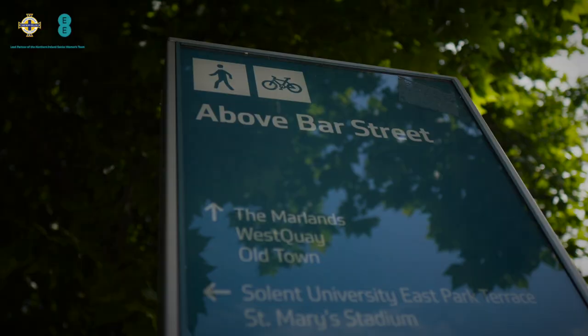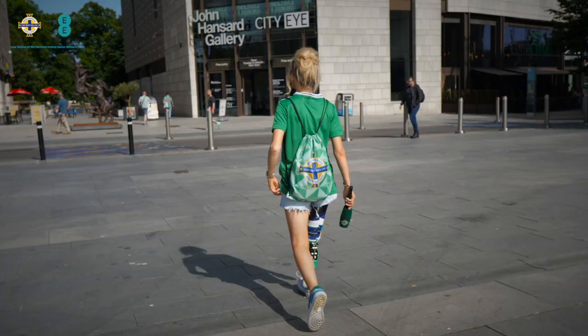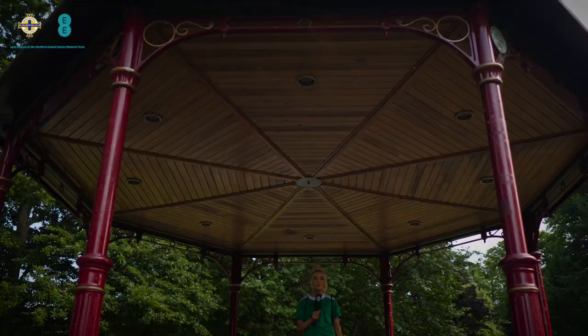On Match Day you will find lots of activities on Above Bar Street such as football pool, the outdoor heritage centre and walkabout performers. Palmerston Park is the perfect spot for the Gawa to soak up the Match Day experience, hosting a range of activities for families such as football matches and competitions.